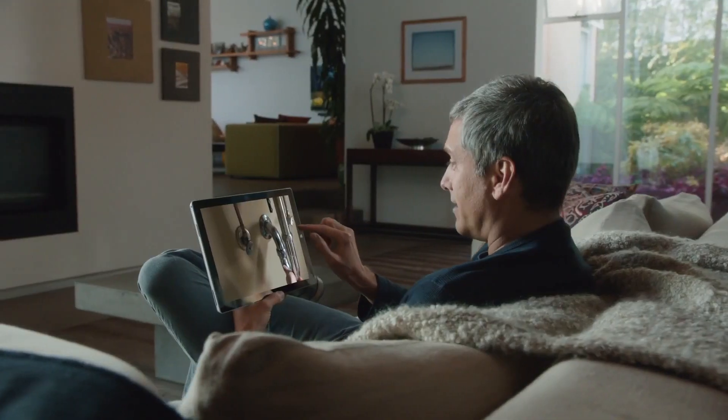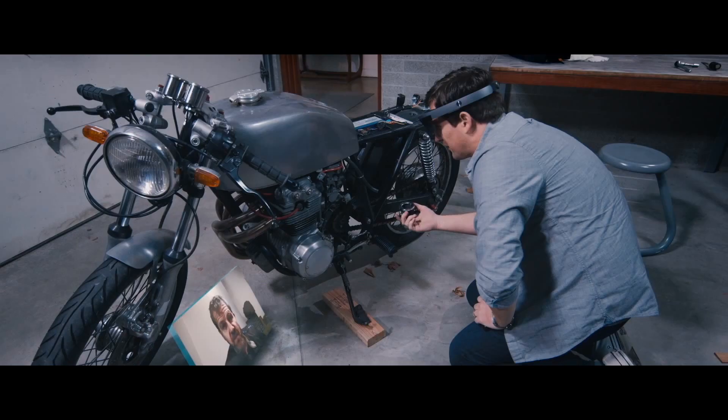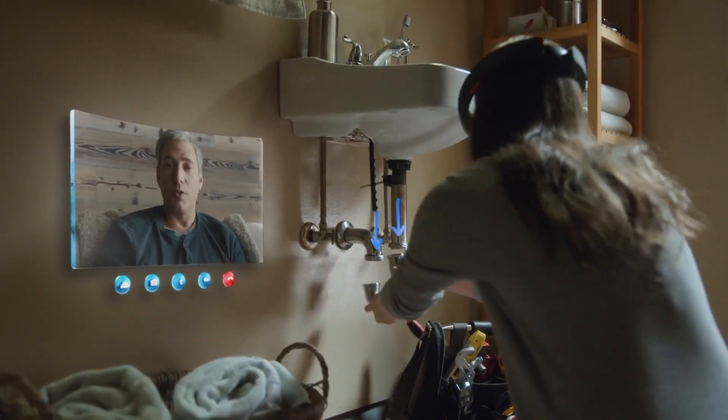Here's what I believe to be the coolest thing you can do with this. Let's say your kitchen sink broke and you have no idea how to fix it. You have a Skype call with your friend who knows how to fix it, and not only can he see what you can see, but he can actually draw on your real world, giving you the best possible tutorial on how to fix that broken sink. This is truly incredible — it opens up a new world of possibilities.